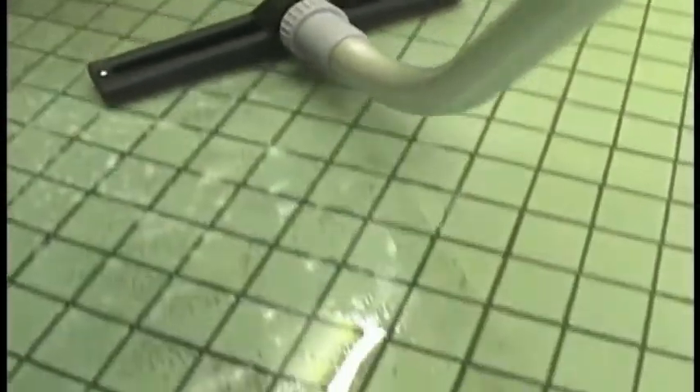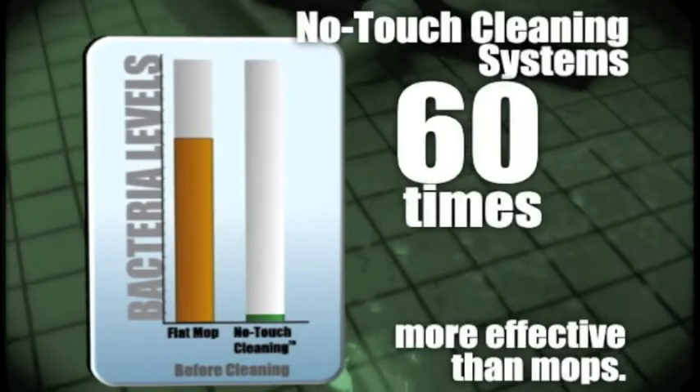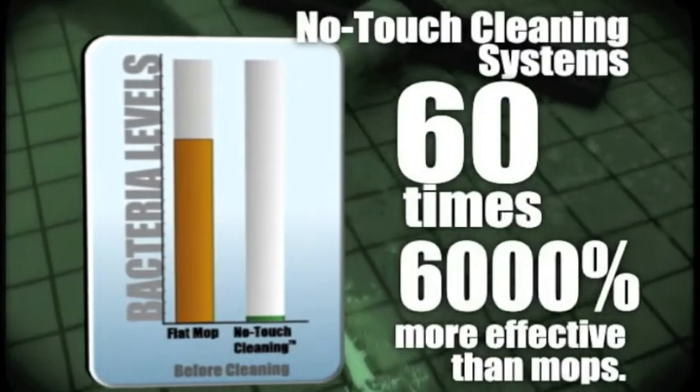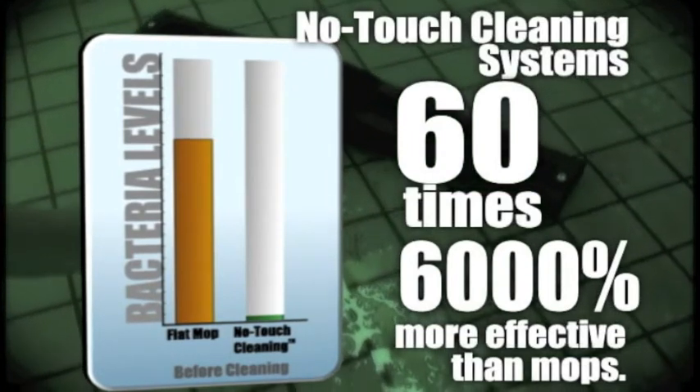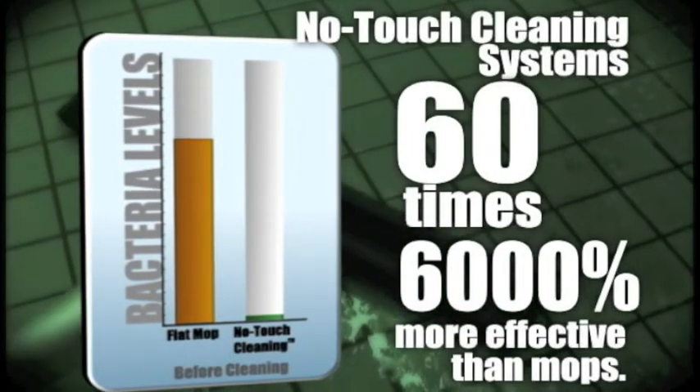The secret behind our science-based systems is their ability to remove the maximum amount of soil, bacteria, and other bio-pollution. Cleaning systems are 60 times — that's 6,000% — more effective in reducing bacterial contamination on tile and grout surfaces than mops.